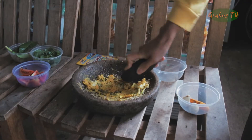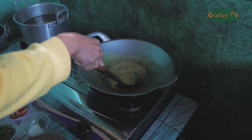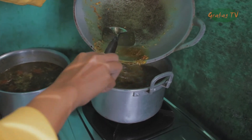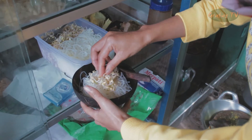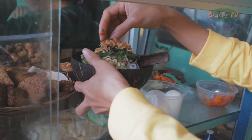Kemudian semua bumbu diulek. Setelah bumbu halus, kemudian bumbu ditumis. Setelah itu rebusan air diisi dengan tumisan bumbu. Jika semua sudah matang, mangkuk diisi nasi, daging, irisan tomat, daun bawang, dan seledri. Lalu ditaburi bawang goreng di atasnya sebagai topping.